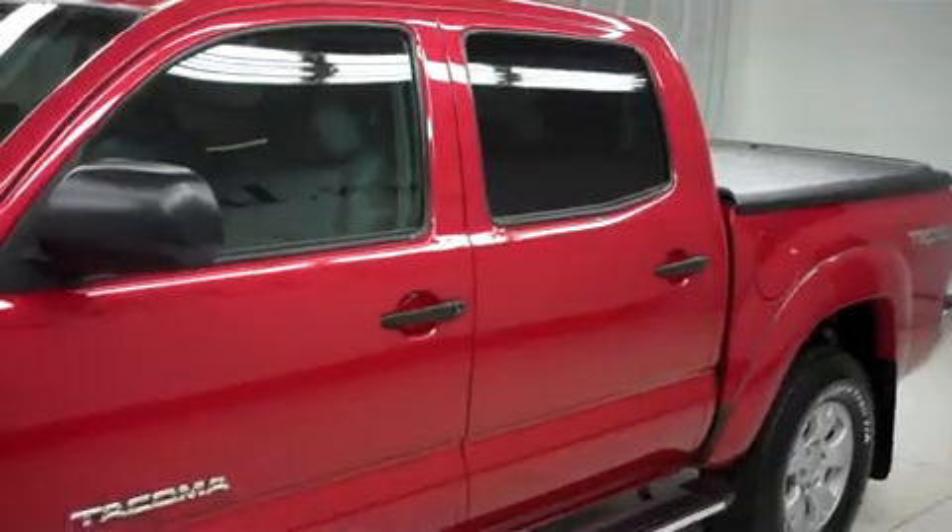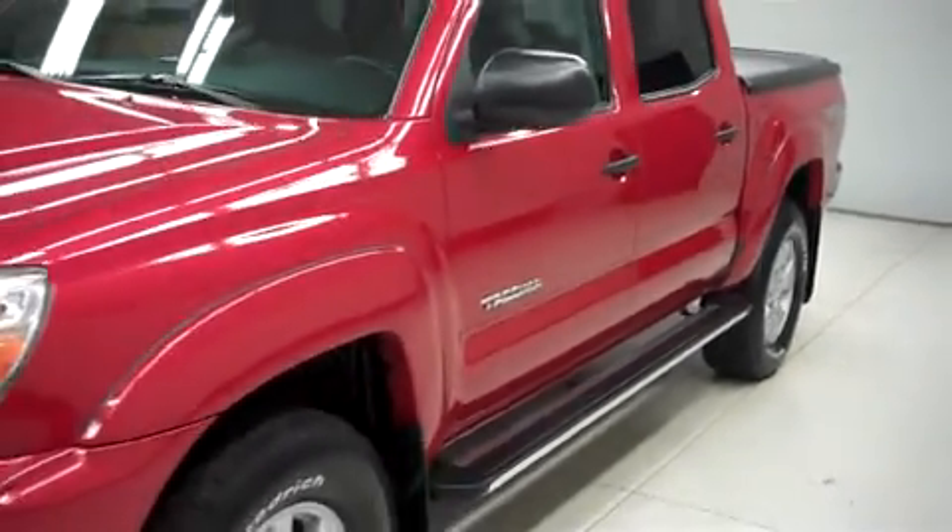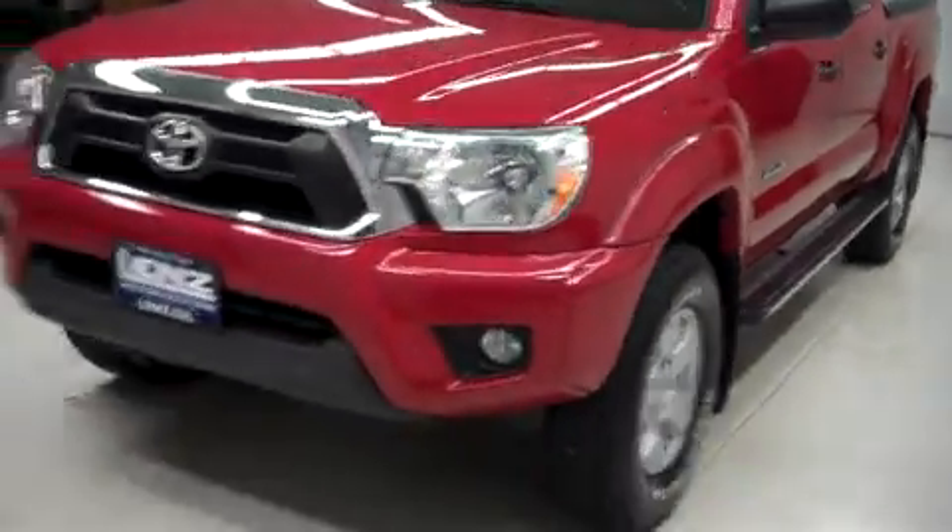This vehicle is a double cab, short box, with four wheel drive and the TRD off road package. It has 6,000 miles on the 4 liter motor.